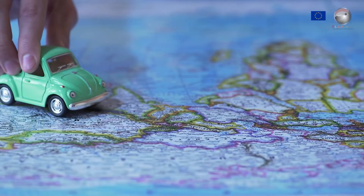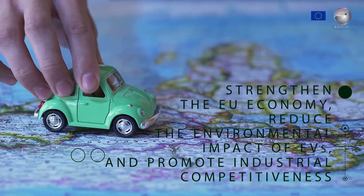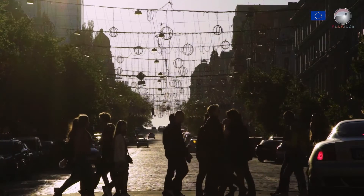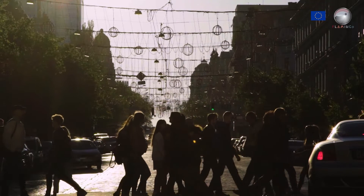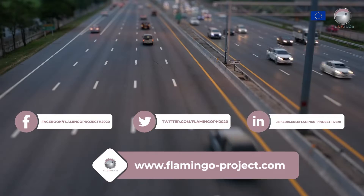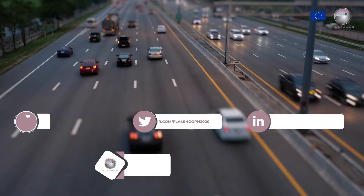The overall project results will strengthen the EU economy, reduce the environmental impact of EVs and promote industrial competitiveness. If you are a researcher interested in lightweight alloys, an entrepreneur coming from the automotive industry or an EU citizen willing to learn more, don't forget to visit our website on flamingo-project.com or on our social media platforms.